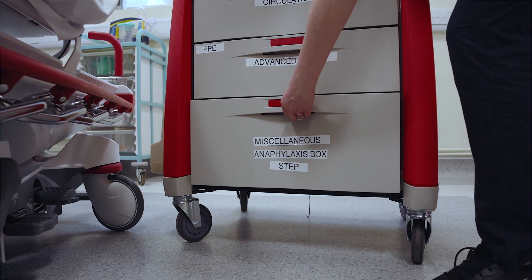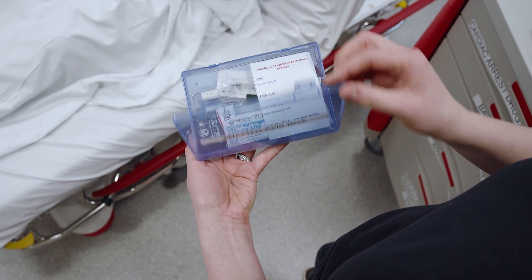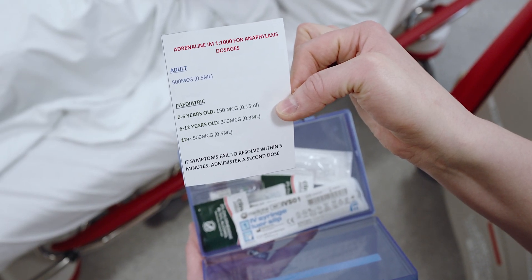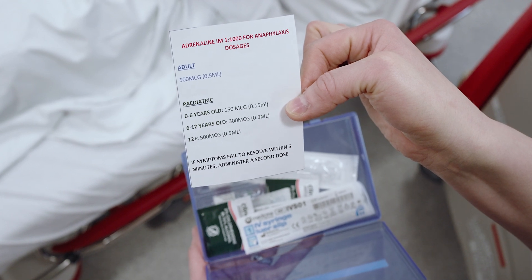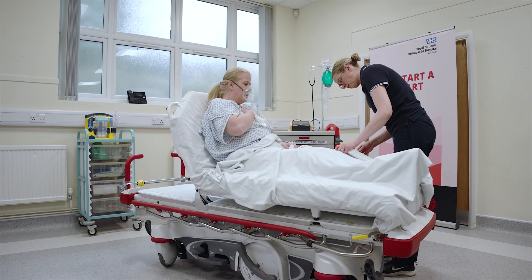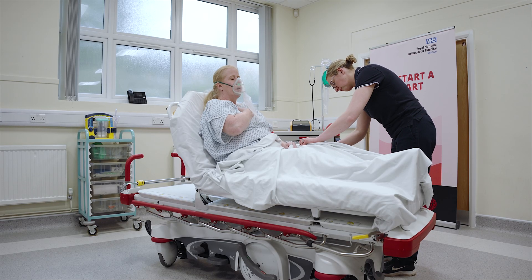I went to the bottom of the crash trolley and got out the anaphylaxis box. On opening the box I checked the cue card to see how much adrenaline I needed to draw up. On this occasion for an adult, 0.5 mls via IM injection. I delivered the injection on the middle outer aspect of the thigh.